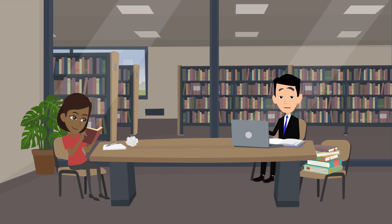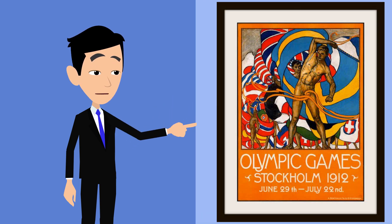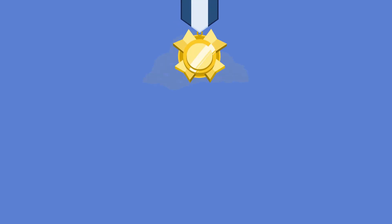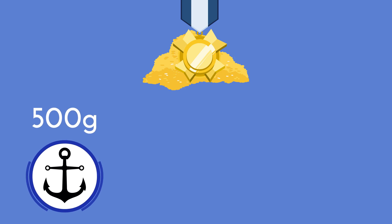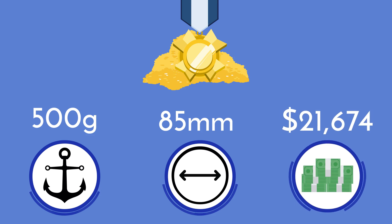At one point in history, gold medals were actually made of gold. This was, however, more than a century ago in the 1912 Stockholm Olympics. If we were to make the gold medals today out of solid gold, each 500-gram, 85-millimeter diameter medal would cost $21,674 alone.